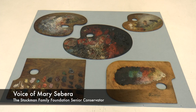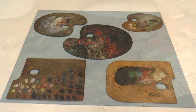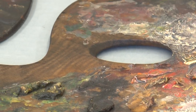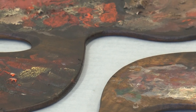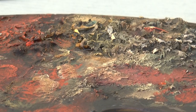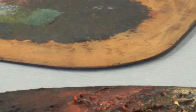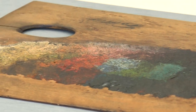Today I would like to show you a few examples from an almost unknown treasure of the collection, a group of 72 artists' palettes. The palettes came to the BMA thanks to George Lucas, who was born in Baltimore in 1824 but spent most of his adult life in Paris. From 1857 almost until his death in 1909, Lucas was the art agent for the Walters and other collectors, and would visit artists in their studios as part of his scouting missions.